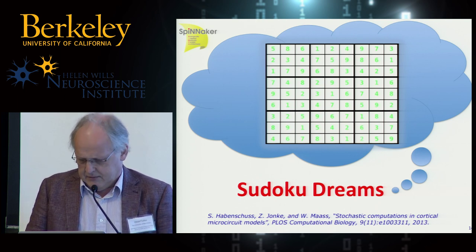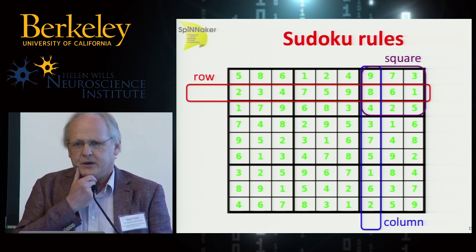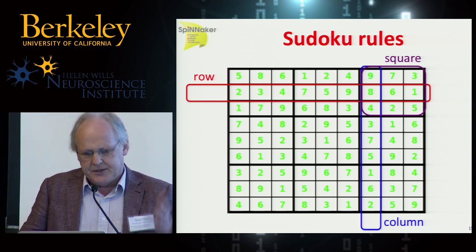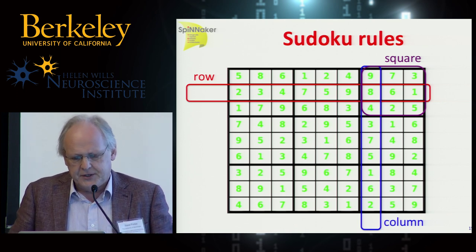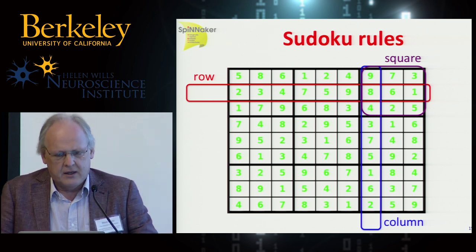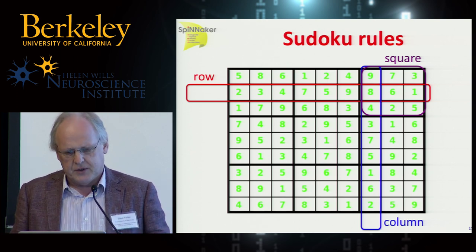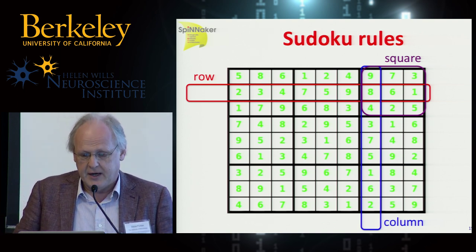Does everybody know the rules of Sudoku? I tried this in China last November and got a completely blank response — nobody had heard of Sudoku. Sudoku is a puzzle on a 9×9 grid where you're given numbers in a subset of the grid, and you must find numbers for all other squares such that you can't use the same digit between 1 and 9 twice in a row, in a column, or in one of the 3×3 sub-squares.